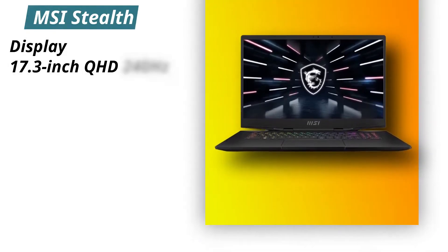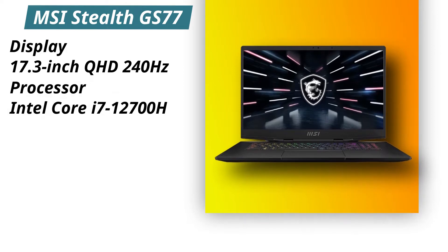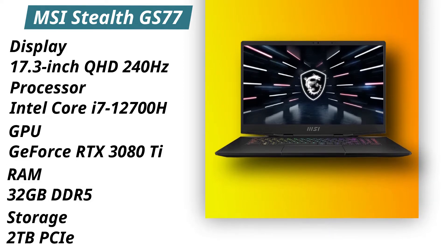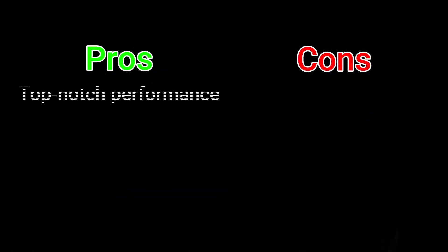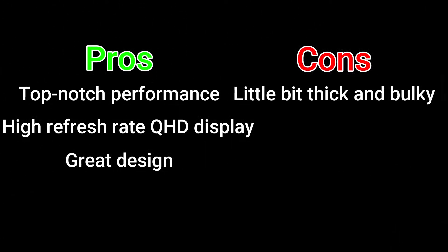Specifications. Display: 17.3 inches QHD 240Hz. Processor: Intel Core i7-12700H. GPU: NVIDIA GeForce RTX 3080 Ti. RAM: 32GB DDR5. Storage: 2TB PCIe NVMe SSD. Pros: Top-notch performance, high refresh rate QHD display, great design. Cons: A little bit thick and bulky.